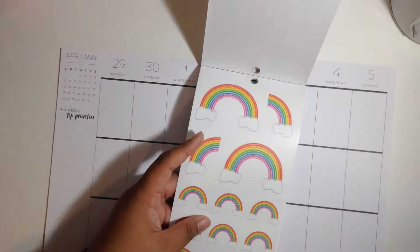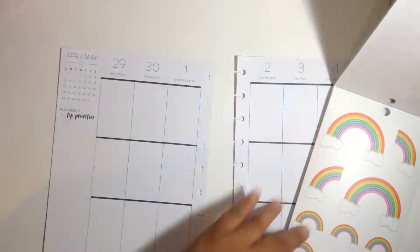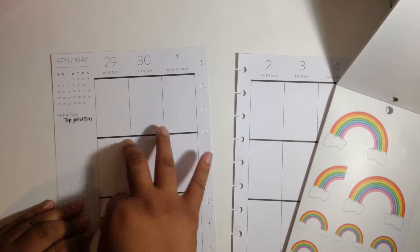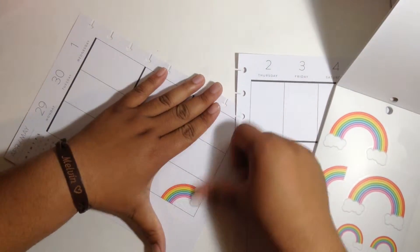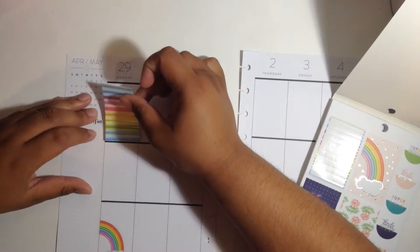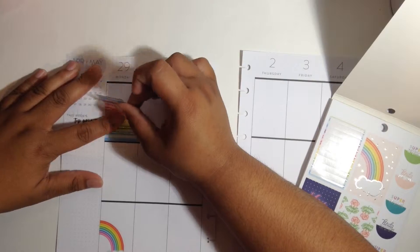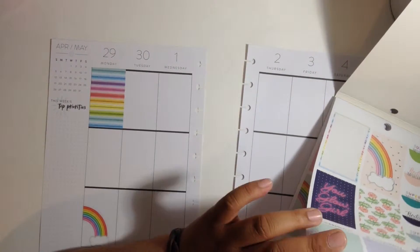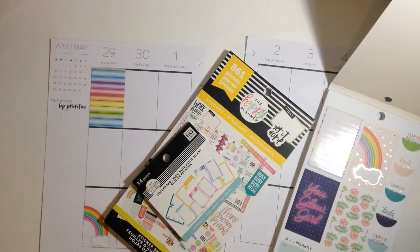Now I'm just taking off some clear rainbow stickers and sprinkling them on corners. Here I'm taking this half rainbow sticker and placing it on Monday, and along with that I added a full box rainbow sticker.